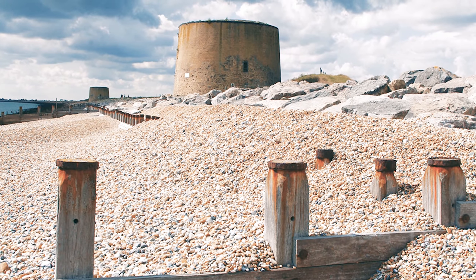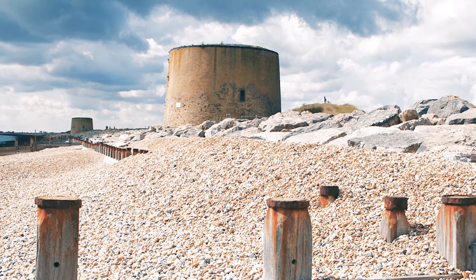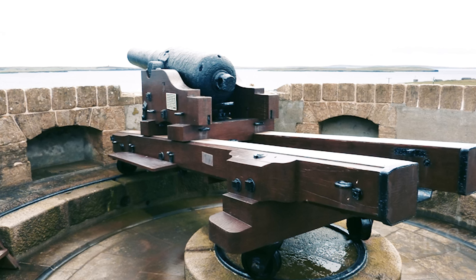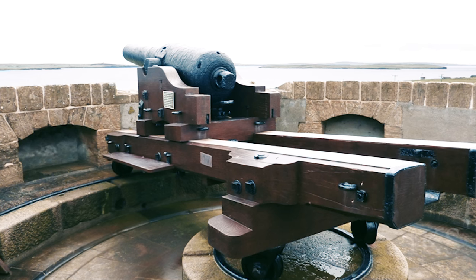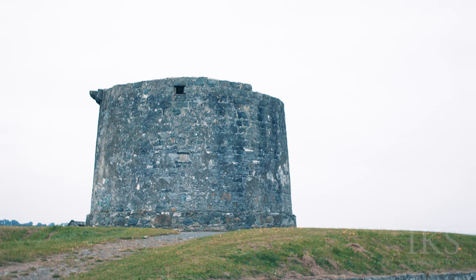Their round structure and thick walls of solid masonry made them resistant to cannon fire, while their height made them an ideal platform for a single heavy artillery piece mounted on the flat roof, able to traverse and fire over a complete 360-degree circle. A few towers had moats or other batteries and works attached for extra defence.